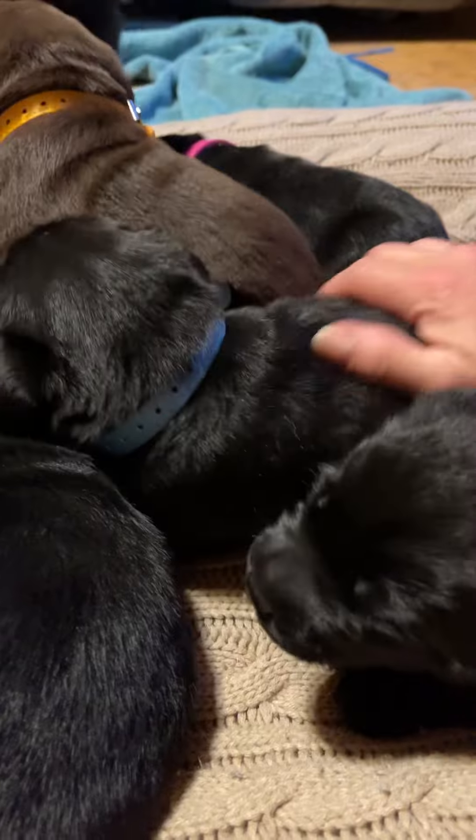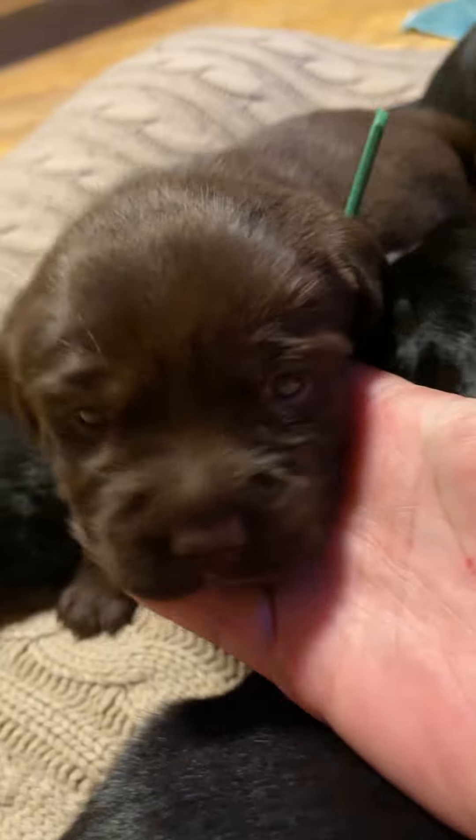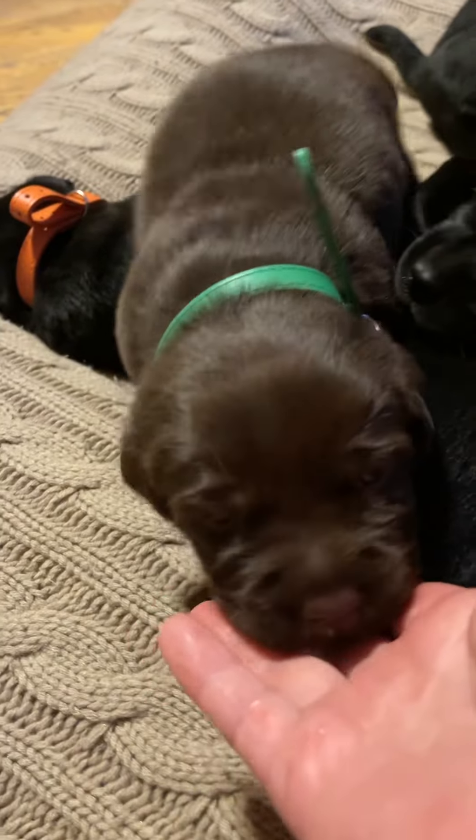Just so handsome. They're nice and shiny. Hi, handsome boy. Hello. Are you going to get me? Are you going to get me?